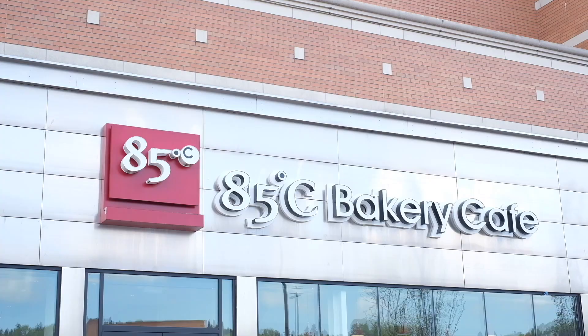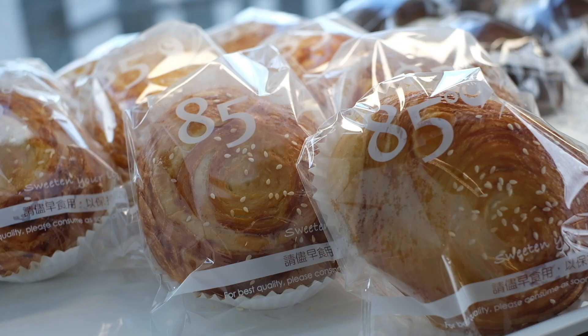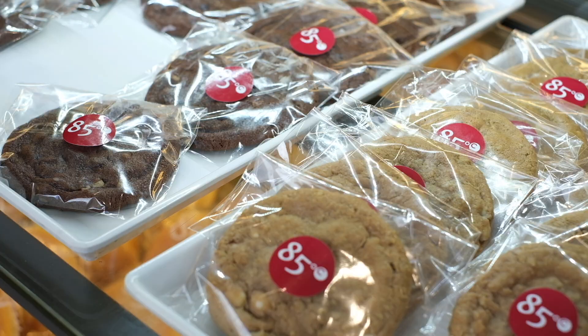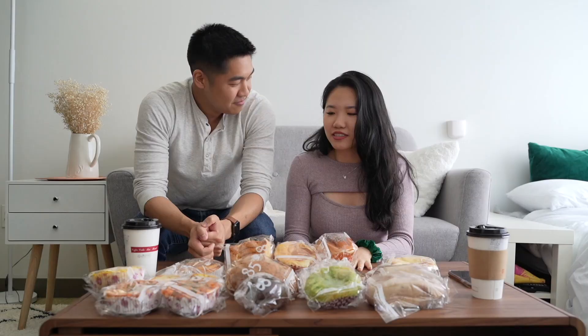Hey guys! We are trying out pastries from 85 Degree Celsius Bakery. We went to 85C, which is a popular international Taiwanese bakery chain with over a thousand stores worldwide. They have a wide selection of freshly made pastries and drinks with the signature self-service style of choosing your favorite items.